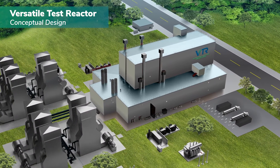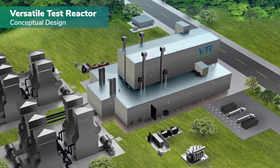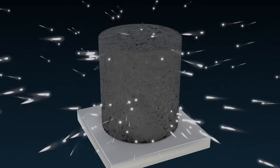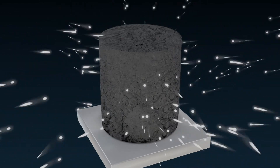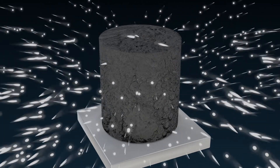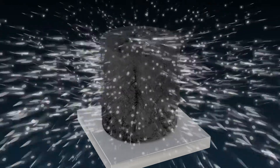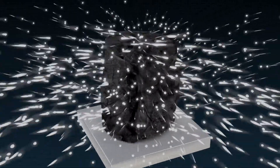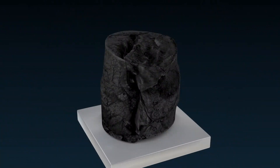The versatile test reactor will help fill a gap that's needed to push these concepts forward. Right now there are test reactors operating in the U.S. and around the world, but what we're missing in the U.S. is the fast neutron flux — the fast neutrons that the versatile test reactor can provide.